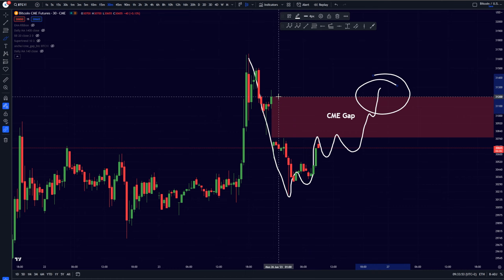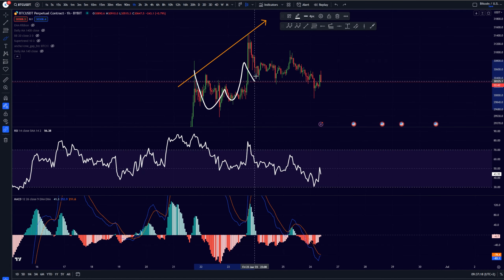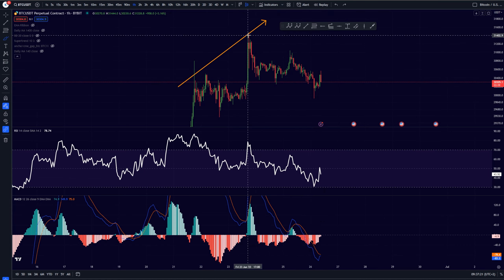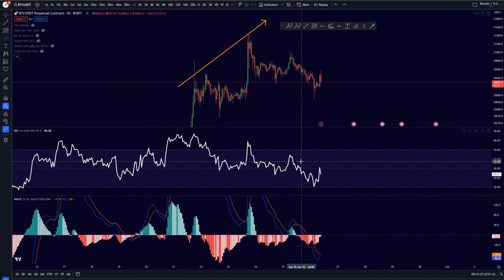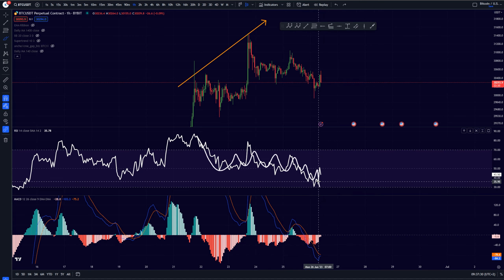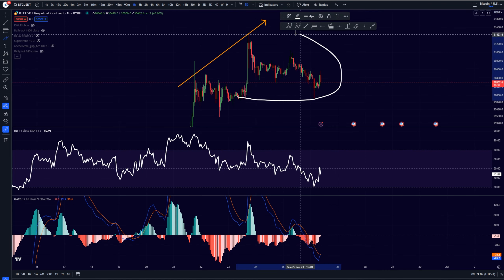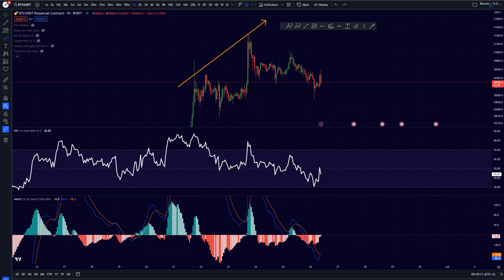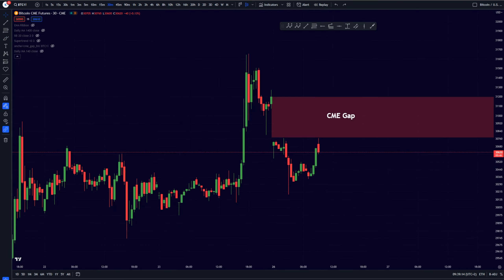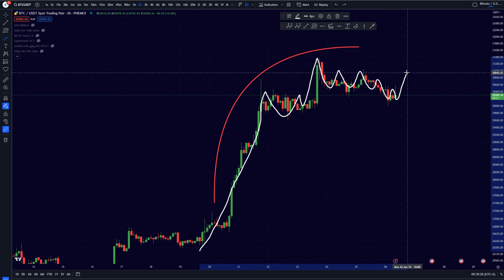If we have a look at the momentum indicators, we can already say we have cooled down quite a significant bit. Looking at our RSI, we have retraced towards the oversold levels again. For the MACD indicator, we have retraced quite a bit into our red zone. So I would say the momentum indicators have cooled down a significant amount, and we have been creating this CME gap.